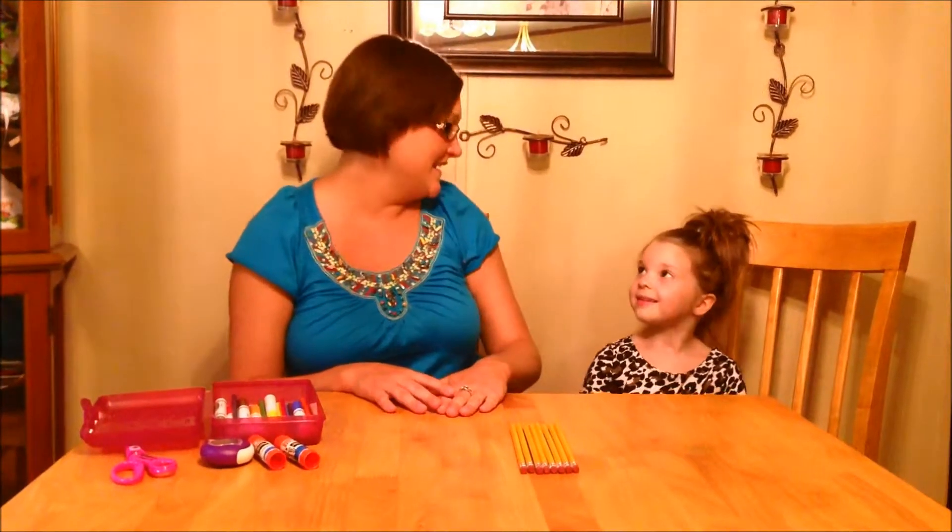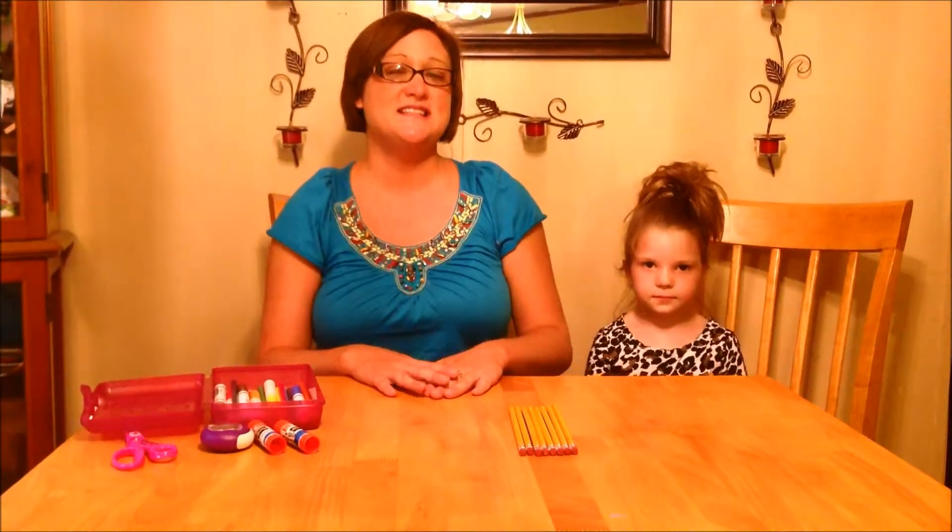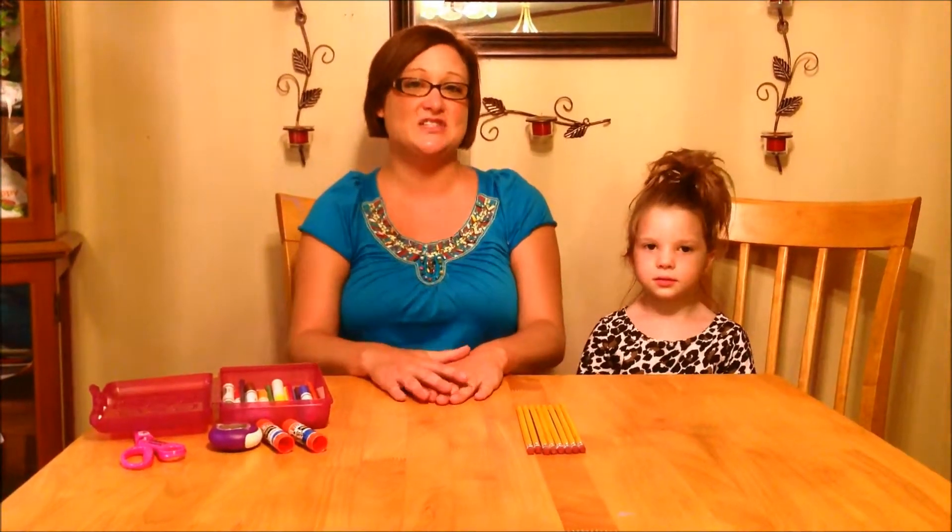Hello and meet McKenzie. McKenzie is five years old and will be starting kindergarten this year. Today we went shopping for McKenzie's school supplies.